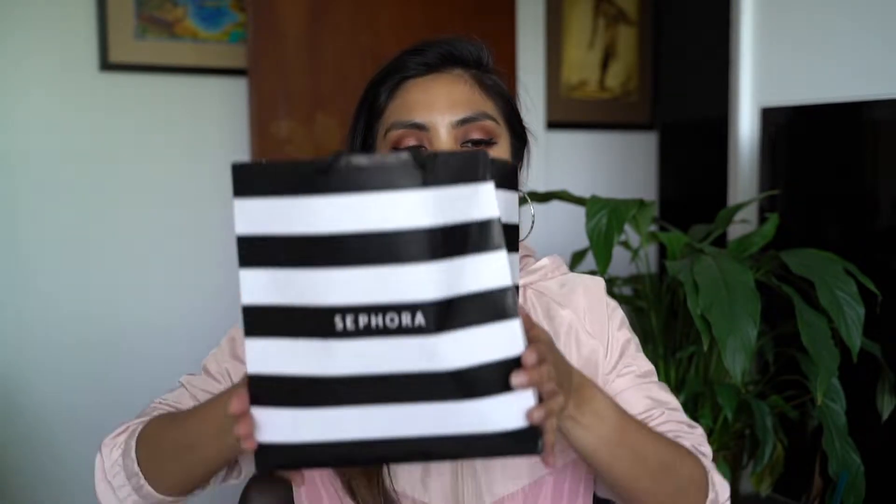Hi guys, my name is Jessica aka Floetoro from Finding Floetoro and welcome back to my channel. Today I am going to go through my Sephora VIB sale haul with some Macy's Beauty Sale products thrown in as well. So make sure you grab a snack, grab a drink — keep on watching.